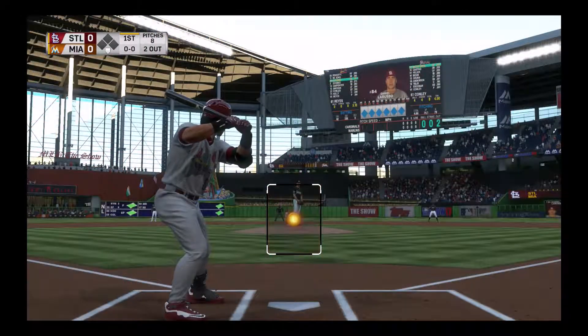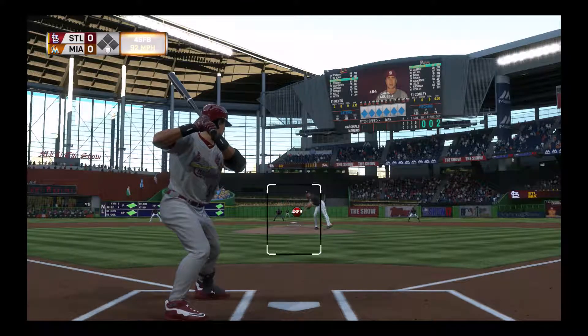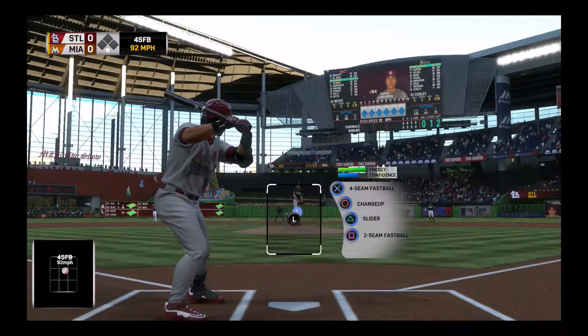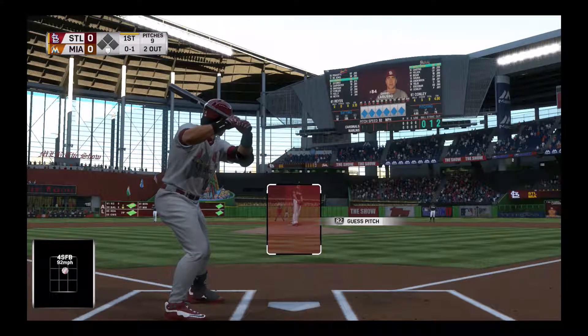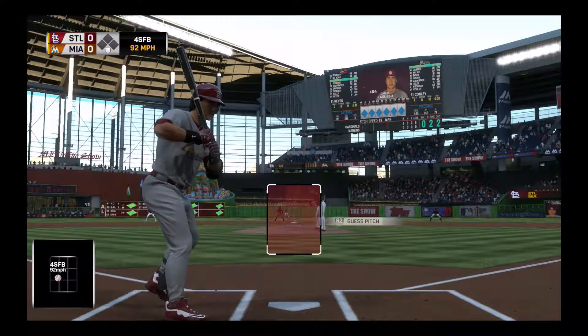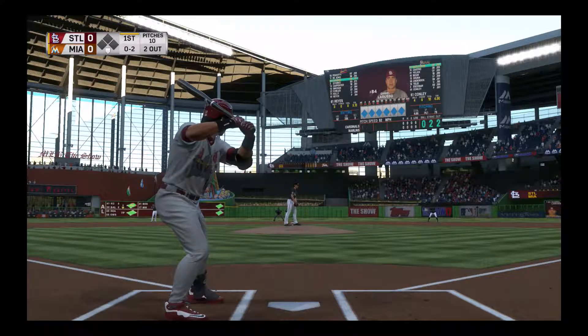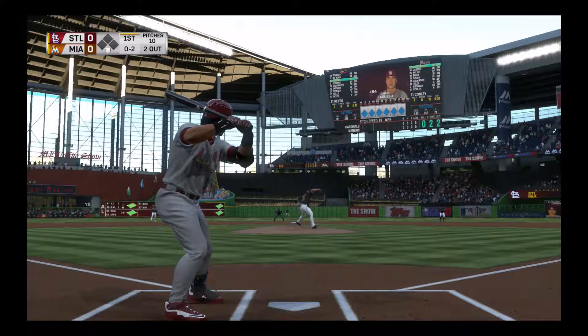Now at the plate, number 84 in his first shot here as he enters play, currently leading the senior circuit in batting. He takes a pitch right down the middle. This Marlins ball club, as they begin play tonight, has been on a real nice run of late, winning five of their last six games. They played good ball yesterday and pulled off a win.